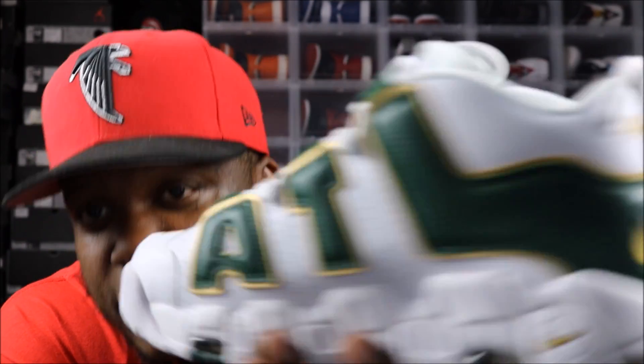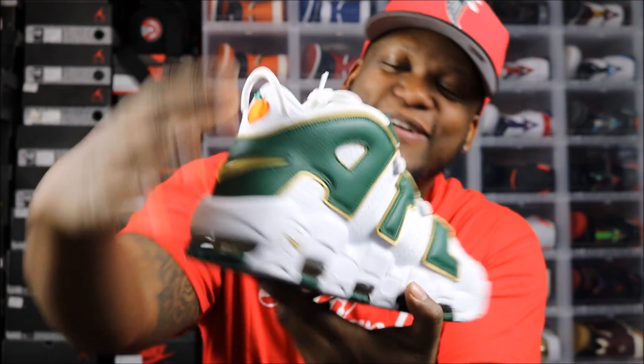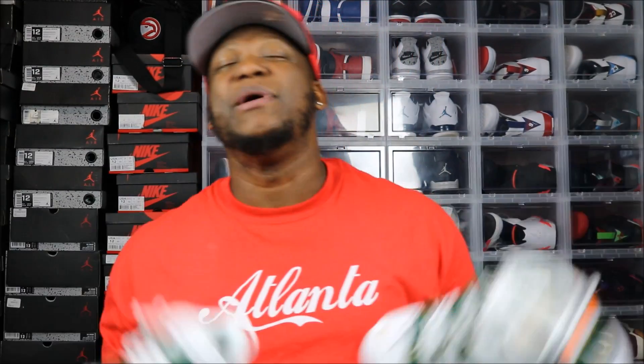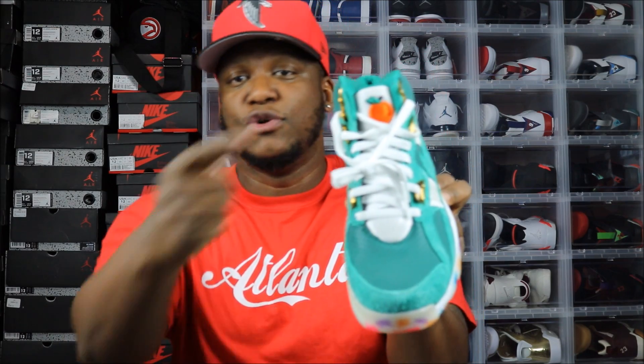They got 404 on the back of them — 404 area code, that's the Atlanta area code, the OG Atlanta area code on the back of these things. The other shoe has that sweet sweet Georgia Peach on the back of them. I had to get them though. Last year I had to bring them back out — had to get the ATL Bo Jackson things with that Georgia Peach on the tongue. It was hype for a minute, reselling for ridiculous prices.